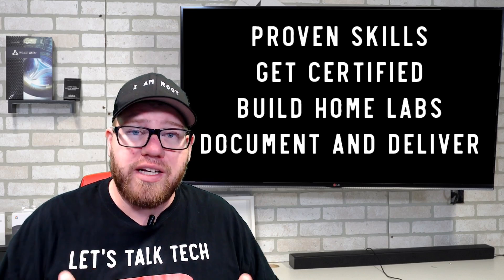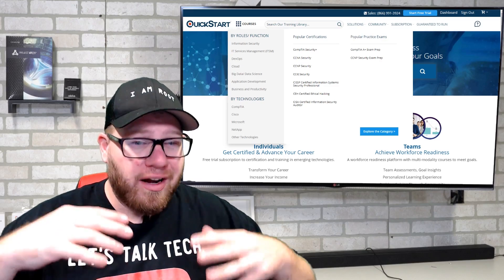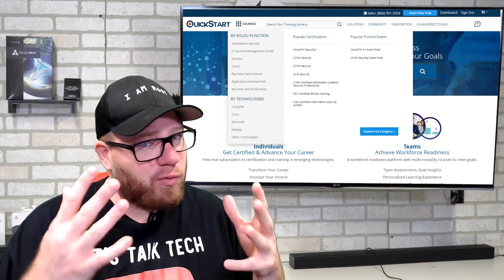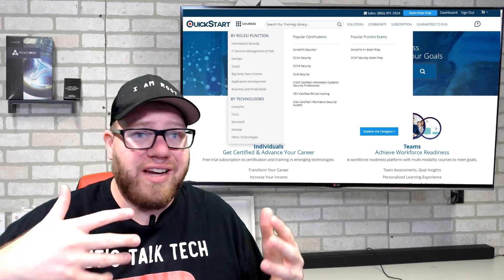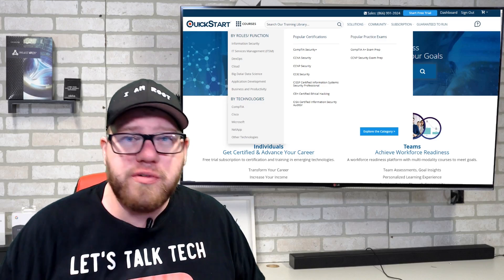I truly hope that this video helps some of you out there who are confused about what process to go through to get into this field. These are really simple steps you can take to help gain that advantage toward your first job, or even toward advancing your career in IT.